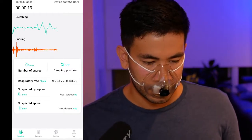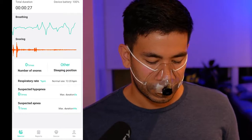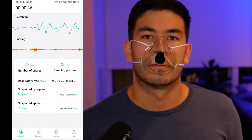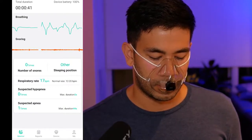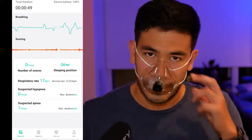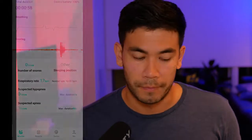Taking some deep breaths now. Then I faked an apnea event — a stop breathing event — by holding my breath. You can clearly see a long flat line where I stopped breathing. I'm really impressed with the real-time monitoring of this device. The snoring detection is also interesting — I don't snore much during sleep but it can sense that as well.